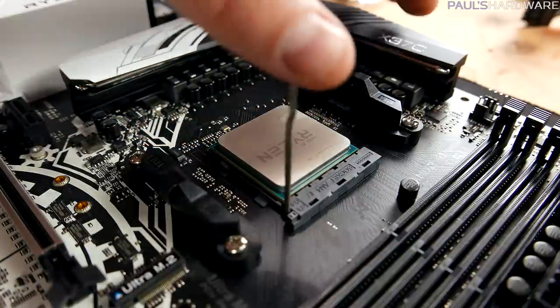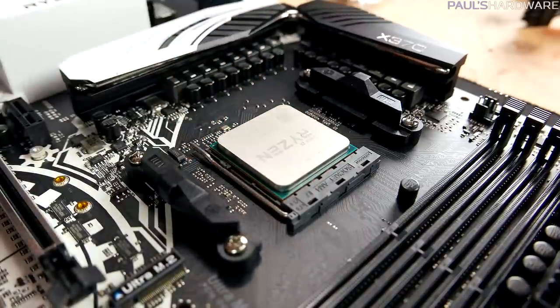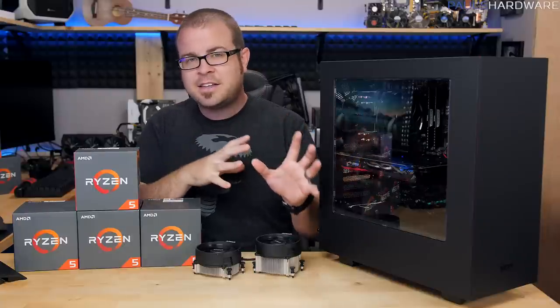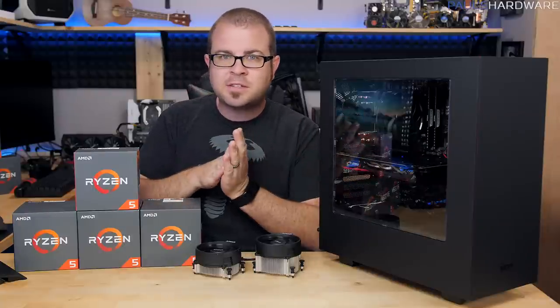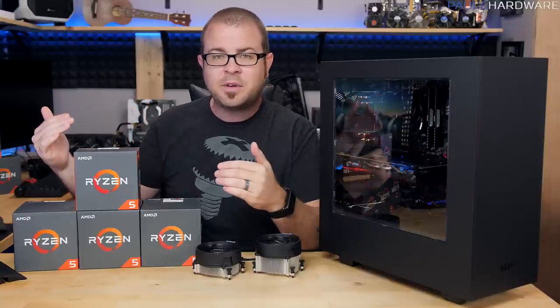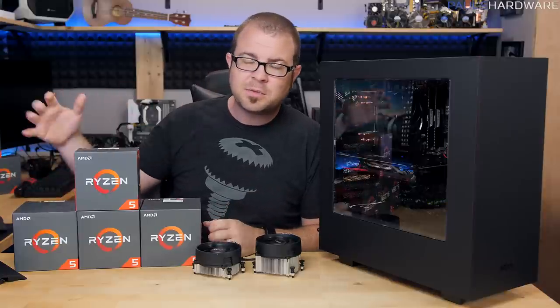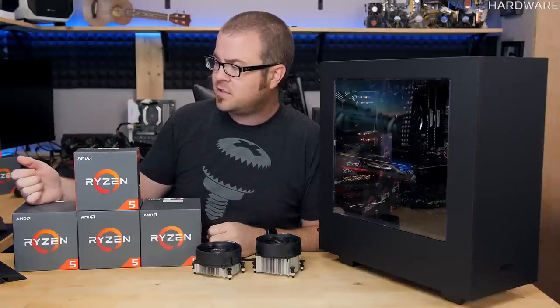And whereas you might not be familiar with overclocking or comfortable with it, this video is going to teach you how to do it. I'm going to show you exactly the settings I use for a couple of basic overclocks, give you a couple of tips for overclocking beyond that, and then give you some closing thoughts on what I think the best bang for the buck is when it comes to these Ryzen 5 processors.